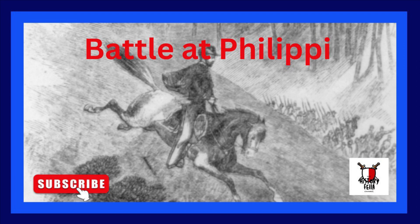If you found the information in this video informative, please feel free to like and subscribe to the channel.